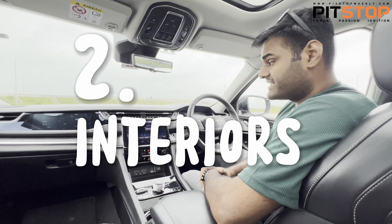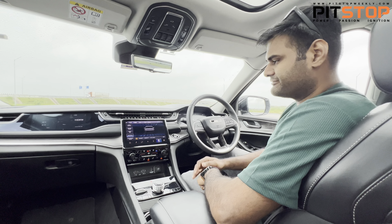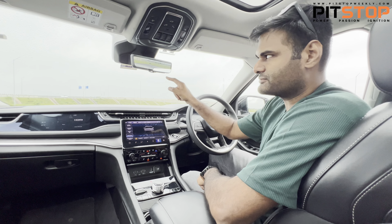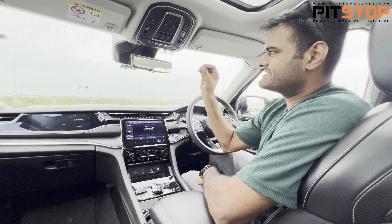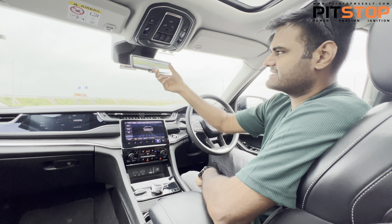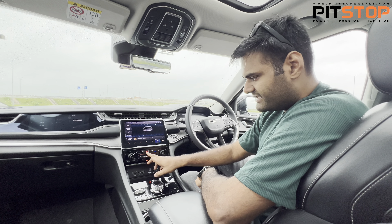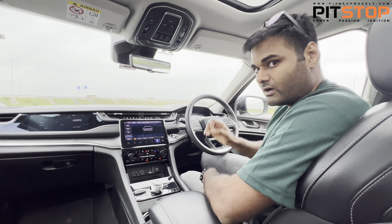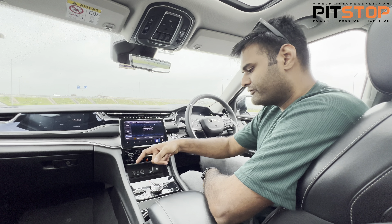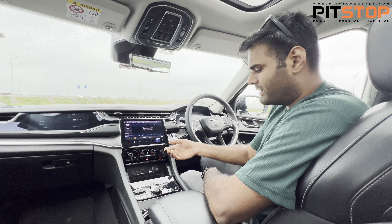The second point is about the interiors — in my opinion, it's super cool. It gets all-black interiors and four screens up front: one for the passenger, one for the infotainment, one for the instrument cluster, and a fourth screen with a crystal-clear rear-view camera view which can switch between a mirror and a screen. You also get a ventilated heated steering wheel and seat coolers and seat heaters for both front seats.